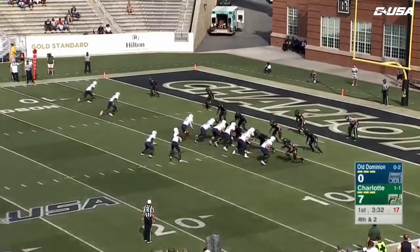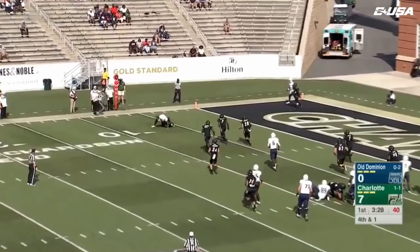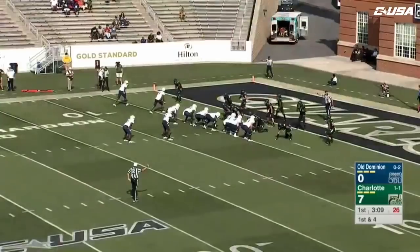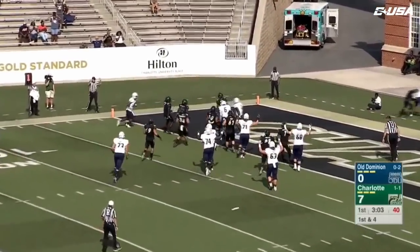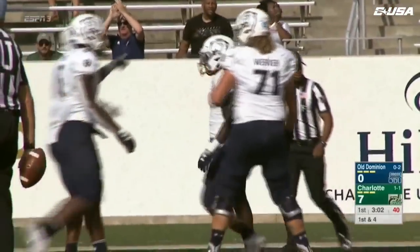Fourth down and one. Strong's the running back. It's going to be a throw to the outside, and that ball is caught by Fogum — big conversion. It'll be first and goal at the four. It's Strong, he's got room to the outside. Keyshawn Strong into the end zone. Touchdown, Monarchs. We're an extra point away from a tie game here in Charlotte.